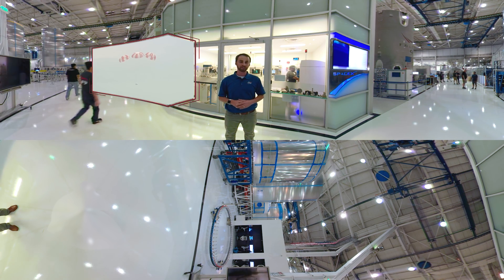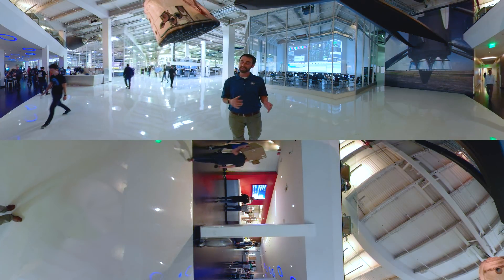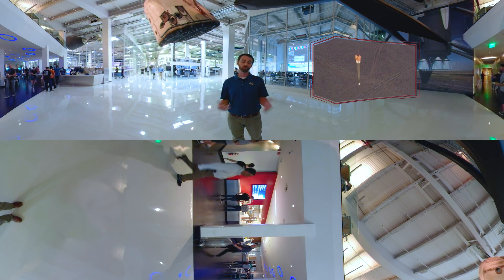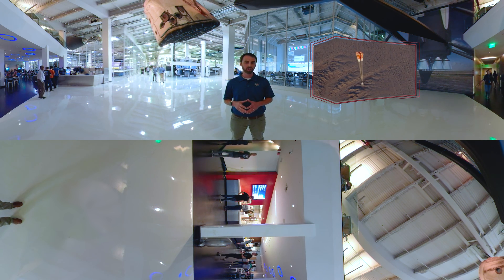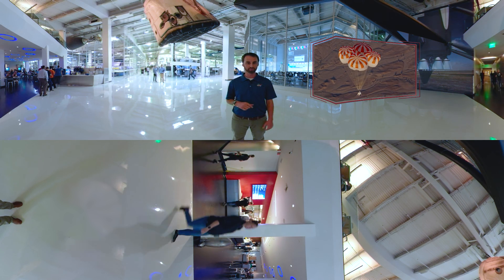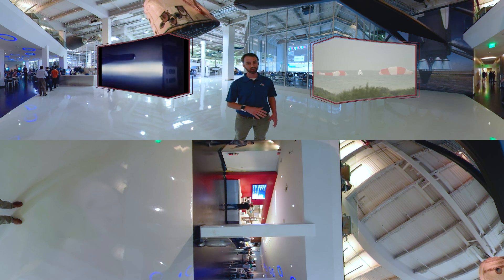Now let's go check and see what's happening underneath the Dragon spacecraft. Once the mission in space is complete, we need to get those astronauts home safely. The process of returning to Earth we call re-entry. For SpaceX, the final phase of re-entry is actually landing in the ocean with four main parachutes, much like the astronauts of the Mercury, Gemini, and Apollo programs did. But before you can deploy parachutes, you've got to withstand the immense heat of passing through the Earth's atmosphere.